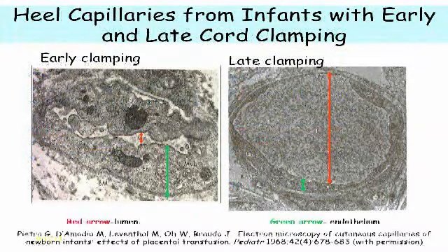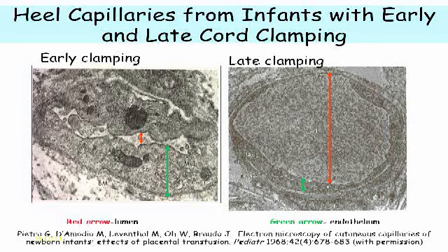This is from another study that Dr. Rowe did in Chicago. What they did was biopsy heel capillaries from infants with early and late cord clamping. If you look at the capillary on the left, you can see a thick endothelium and almost no lumen. This is an inactive capillary that can't really do any work, and there were more of these in the heels of the babies with early clamping.